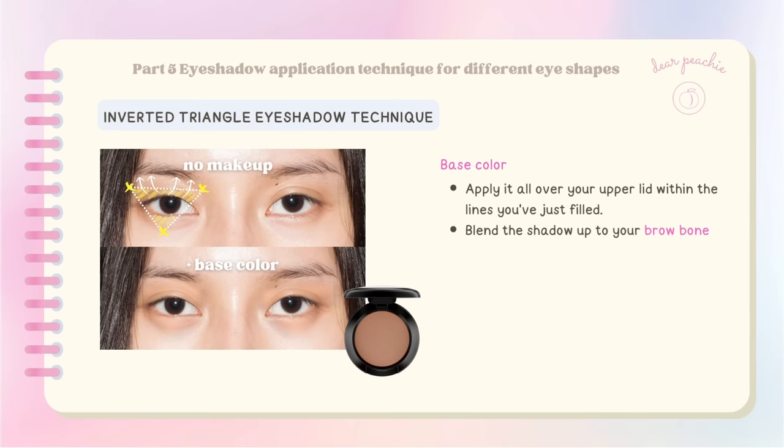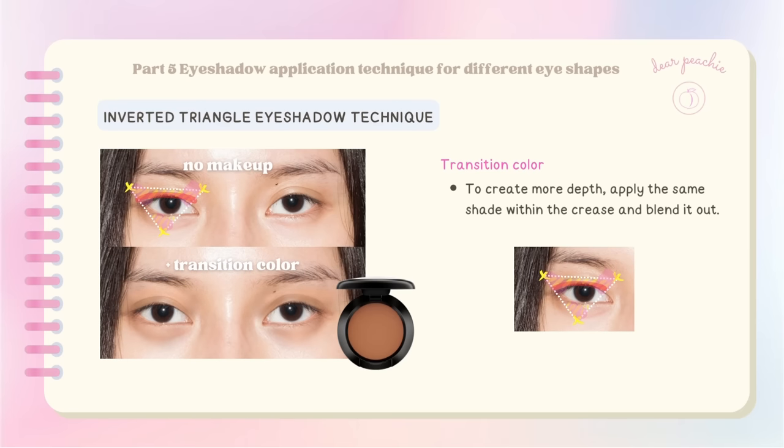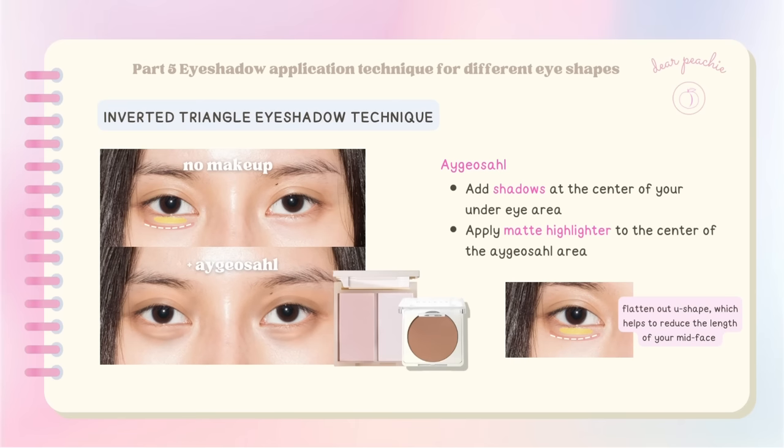Remember to blend the shadow up to your brow bone. Apply a darker shade at the sides of the triangle to add more dimension and reduce the distance between your eyes. Fill in the lower lid area following the shape you've drawn, ensuring the color is evenly distributed and blended. To create more depth, apply the same shade within the crease and blend it out. To enhance the contour of your under-eye fat, add shadows at the center of your under-eye area. Apply matte highlighter to the center of the egg yolk area — this flattened U-shape helps reduce the length of your mid-face.